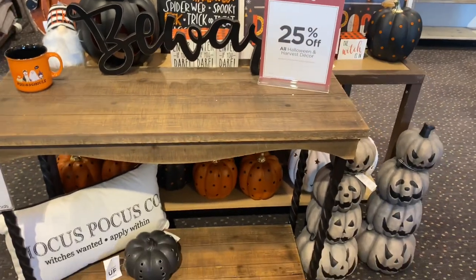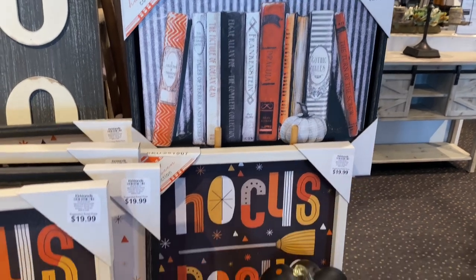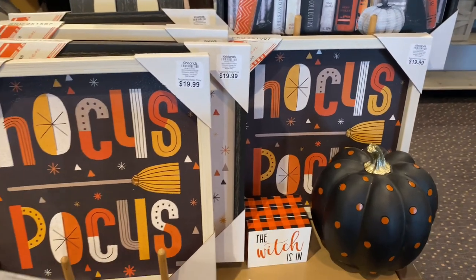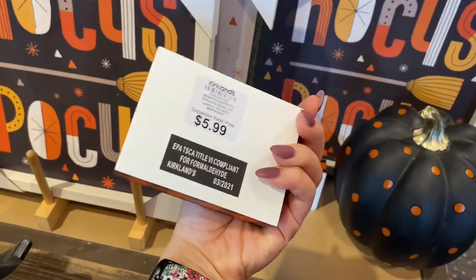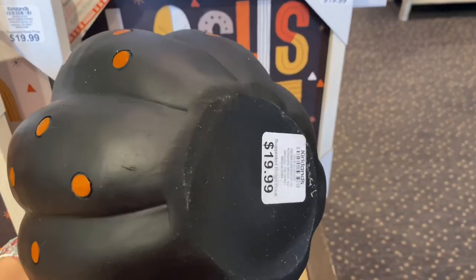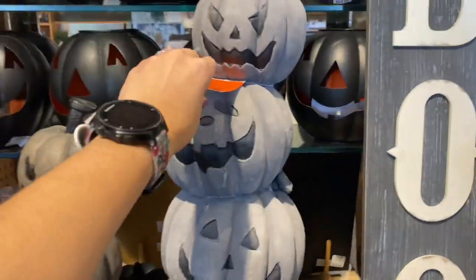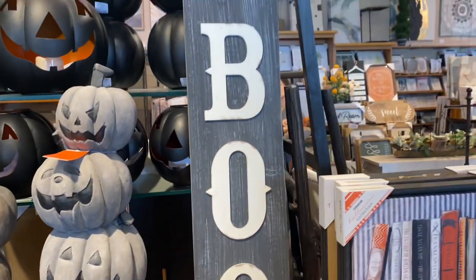Now let's move on to some Halloween decor — also 25% off. Out of all the stores I've seen Halloween decor, Kirklands has to be my number one because all of this decor is super cute and elegant. I personally don't love extremely creepy spooky Halloween decor, and if you agree, please come visit Kirklands. These stacked pumpkins are gorgeous and perfect for your front porch — they're $100 but very large, heavy, and sturdy.